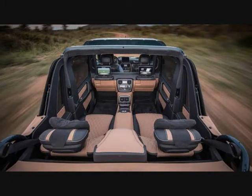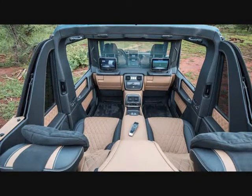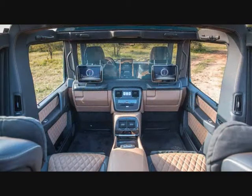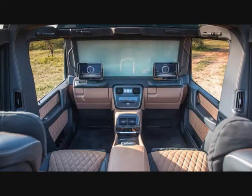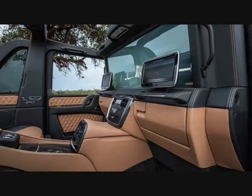Those first-class Maybach seats can recline nearly flat, they feature a vigorous massage system, and they're accompanied by fold-out tray tables, as well as silver champagne flutes supplied by Robbe & Berking, hidden in a separate compartment. To underscore the flair of the G650 and the Landaulet nomenclature, the rear also contains a near copy of the G's front center console and two glove compartments with covers identical to the ones up front.